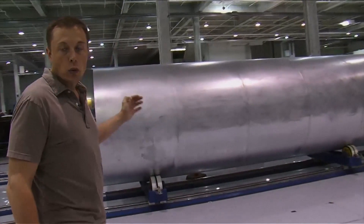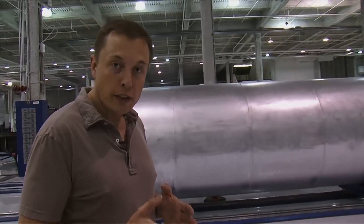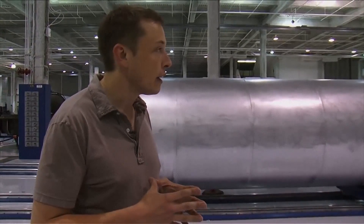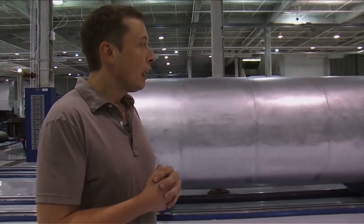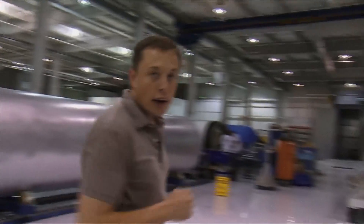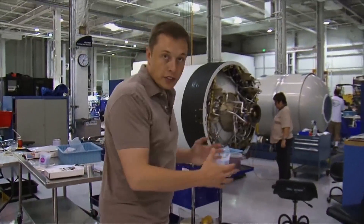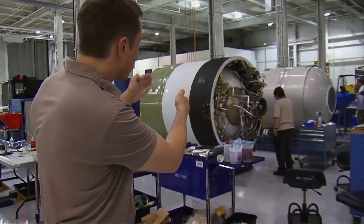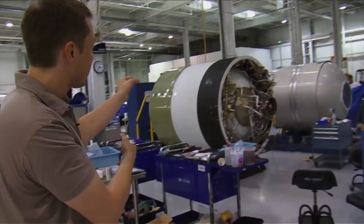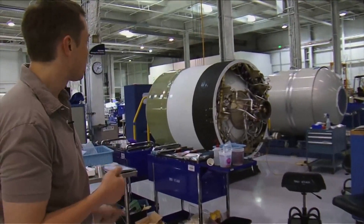This is a barrel section for Falcon 1 Flight 5. We have Flight 3 on the island in Kwajalein atoll, almost ready for launch. Flight 4 is going to be right behind that — we'll launch in about three or four months' time. This is Flight 5, which will launch sometime in the first half of next year. What we're looking at here is a Falcon 1 upper stage — you can see the engine, actuators, and all that plumbing for the attitude control system. That's for Flight 4, and the Flight 5 unit is right there behind it.